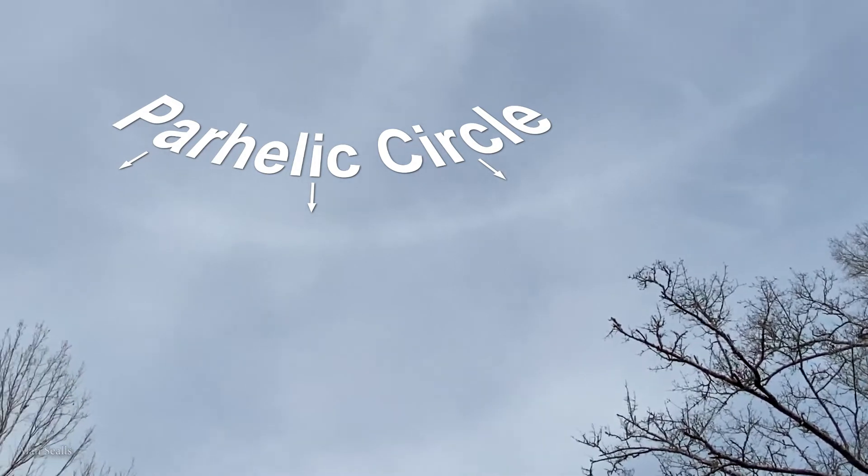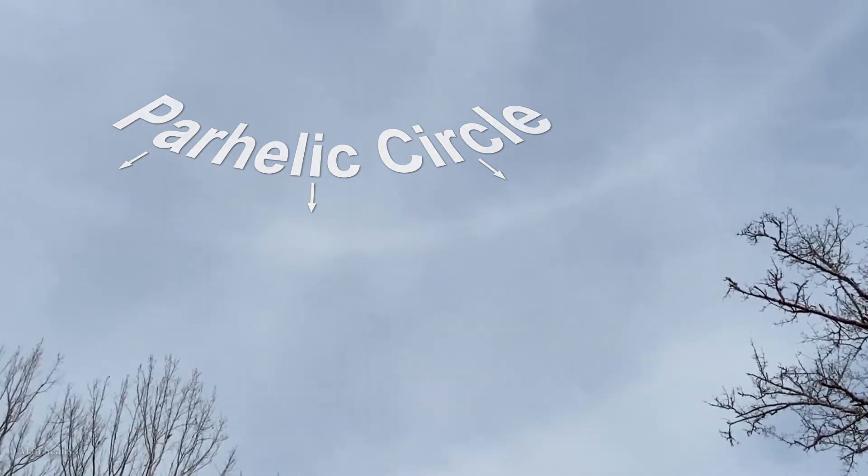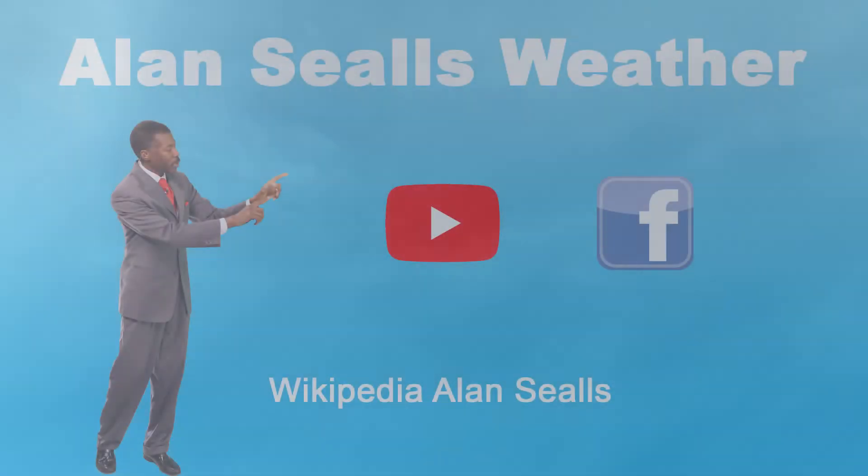A parhelic circle is white, so it blends with the clouds and it's not always noticeable. But if you're in the right place at the right time and you're looking for it, you'll probably find one. I'm meteorologist Alan Seals.